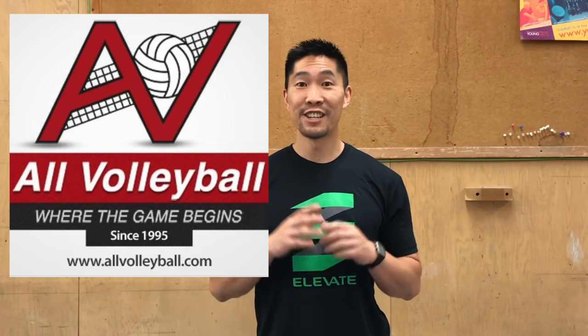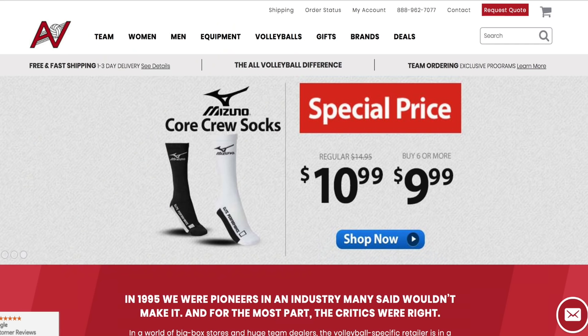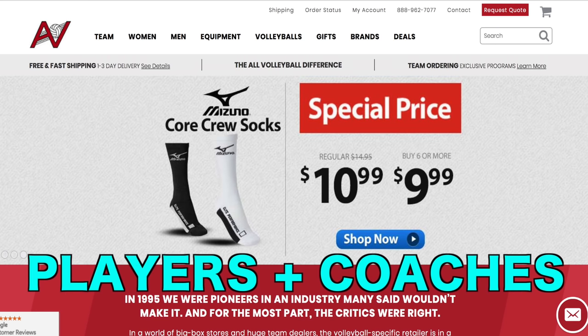I've tried many online and physical stores over the last 17 years of my volleyball career, and my favorite place by far to shop for volleyball gear is All Volleyball. All Volleyball is an online store that specializes in everything volleyball related for both players and coaches.